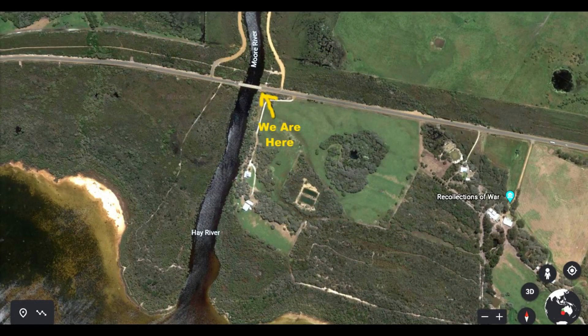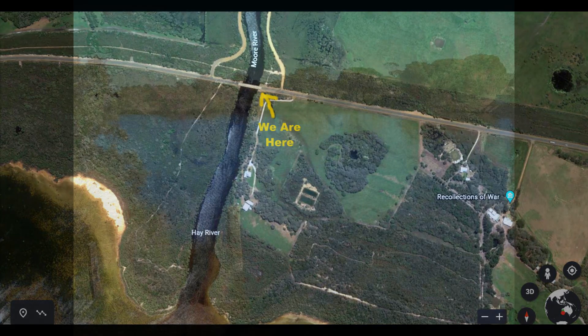An interesting thing happens to the Moor River on this side of the bridge — it turns into the Hay River on the other side and then runs into the Wilson Inlet.